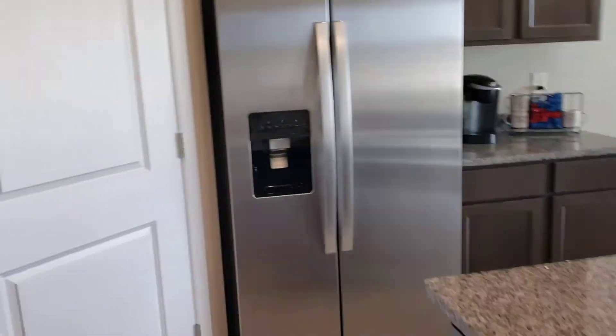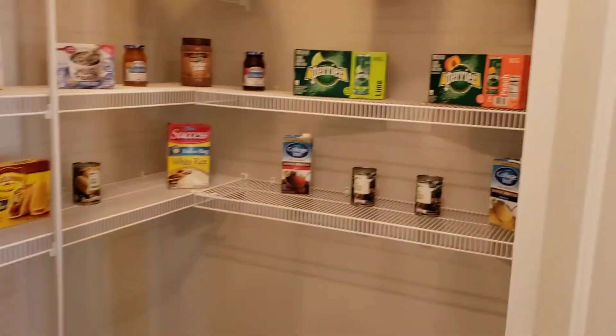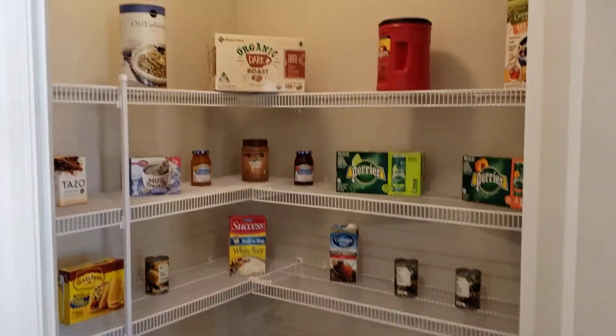The pantry is one of the highlights for many of us in the home and has lots of room with a walk-in area.